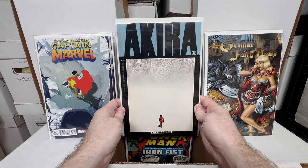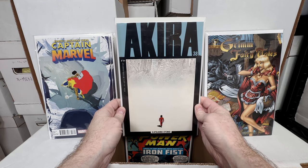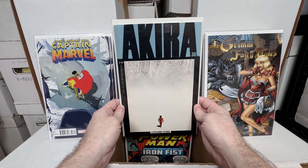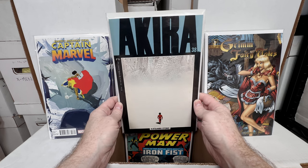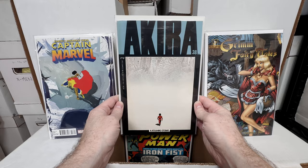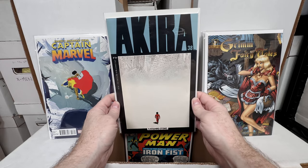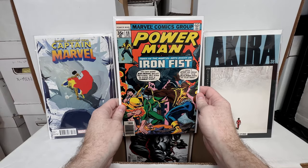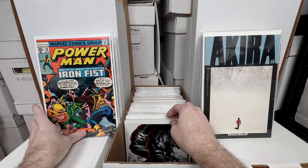Akira number 38 — the last issue in the run. This issue is expensive, probably approaching $100. Issues 37 and 38 are the ones to look for, but 38 is the big expensive one because it's very low print. An amazing comic book — one of my all-time favorites. This is definitely one to look out for.